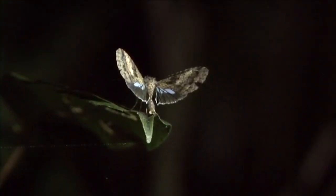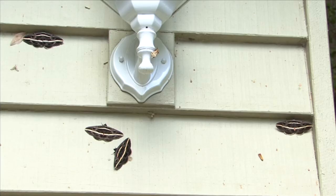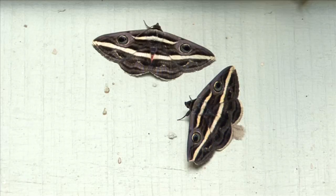Owlet moths get the bird-inspired name because their family name means little owl. We also like to think that the eye spots on the wings of some adults look like owl eyes. What do you think?